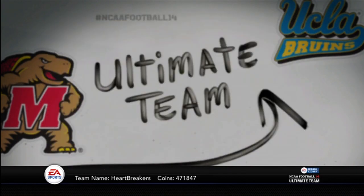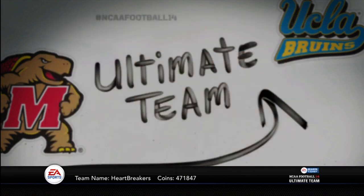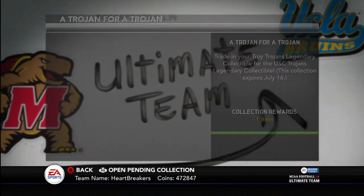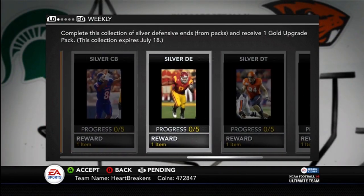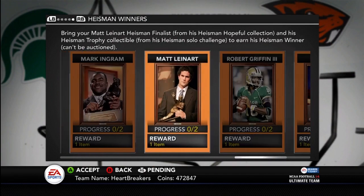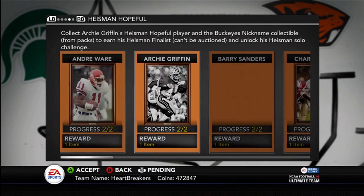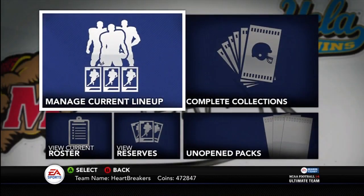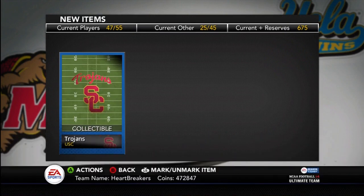Let's go take a look at the collections. They did put in a Trojan collectible for a Trojan collection — you can collect a Troy Trojans collectible to get a USC collectible. It expires on July 16th, which I believe is Tuesday. You'll be able to do the Heisman Hopefuls, such as the Carson Palmer, the Marcus Allen, the Mattliner, Carson Palmer — all those guys. So there is the Trojan collectible.